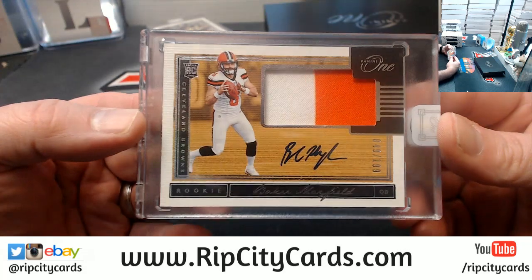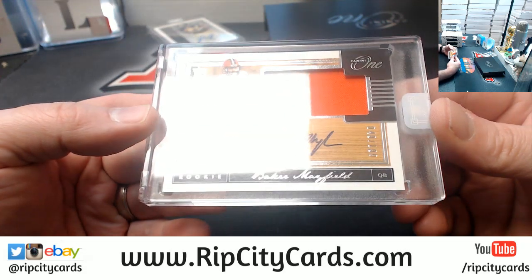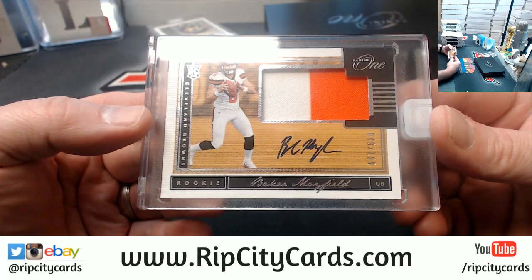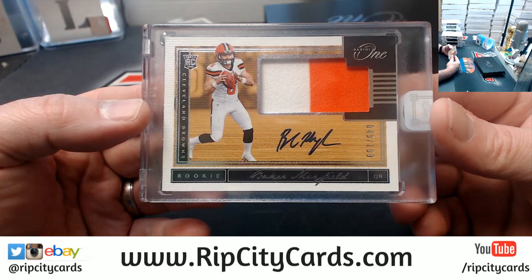Baker Mayfield. Two color on-card encased patch autograph, rookie. Numbered to $1.99 for Mayfield.